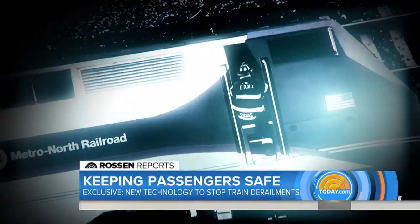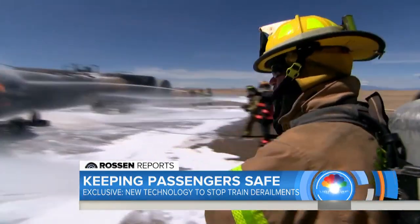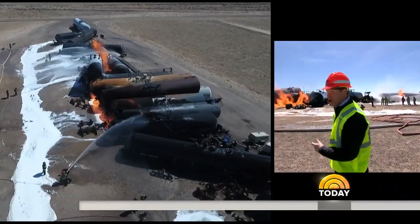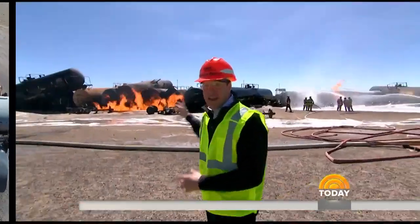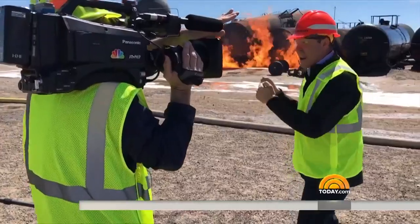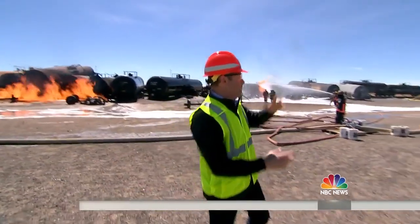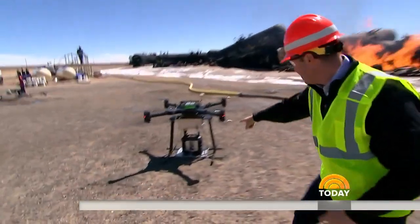But when an accident does happen, first responders are learning new tricks to save us all. One of the most dramatic training exercises they do here is a freight train derailment. These freight trains go through cities and towns across America. This one has hazardous materials — chemicals — in it. In the old days, firefighters would have to walk into the scene and physically place a chemical sensor inside to know whether to evacuate homes nearby. But now there's something much better and faster to keep us all safe.